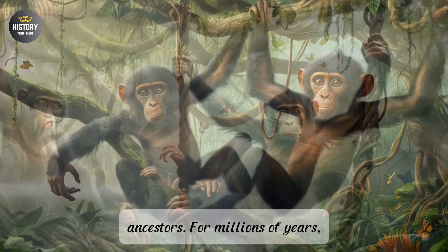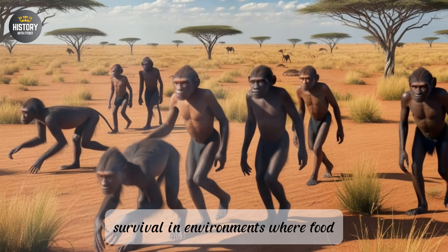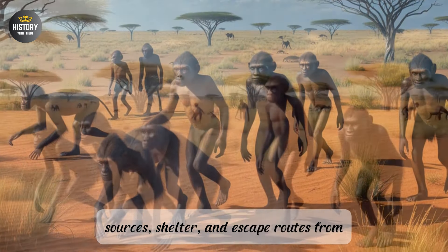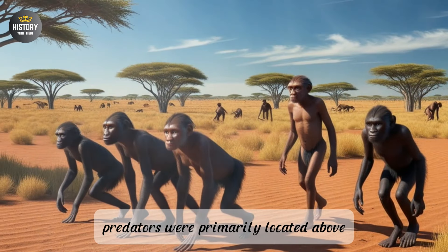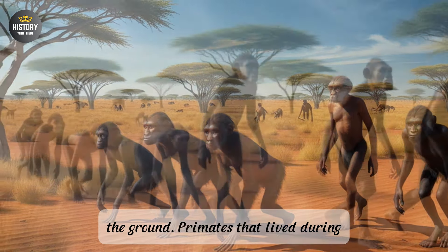These ancestors, much like modern-day apes, were adapted for an arboreal life, relying on quadrupedal locomotion, swinging between branches using their arms and grasping with their feet. This lifestyle was perfectly suited for survival in environments where food sources, shelter, and escape routes from predators were primarily located above the ground. Primates that lived during this period, around 10 to 7 million years ago, exhibited a number of traits that were advantageous for climbing.